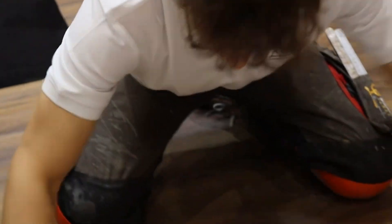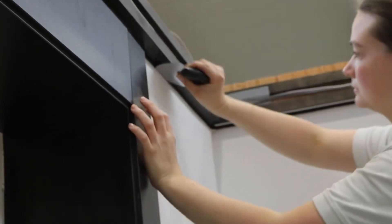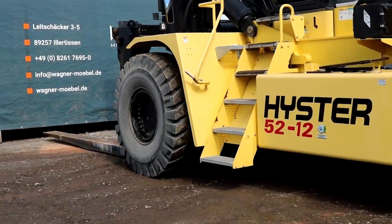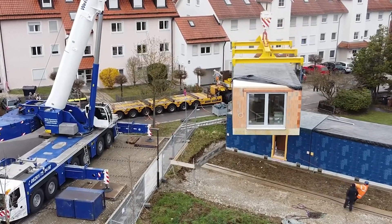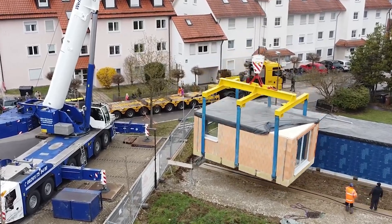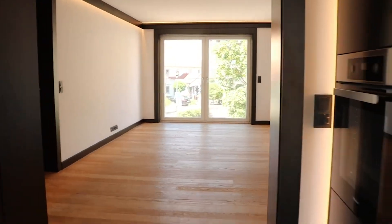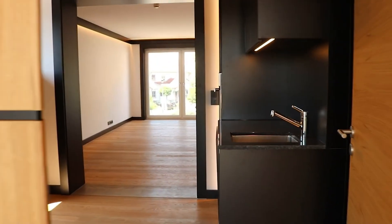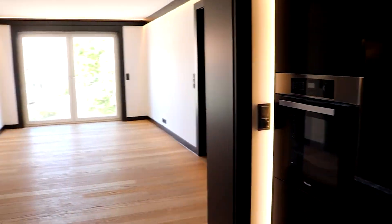Modular construction revolutionizes the construction process, significantly reducing on-site construction time and minimizing disruptions to the surrounding environment. The prefabricated modules, often constructed using sustainable materials and energy-efficient techniques, are transported to the building site and carefully assembled like pieces of a puzzle. This approach not only streamlines the construction process but also ensures consistent quality and precision.